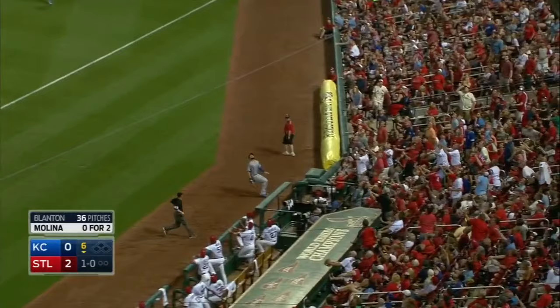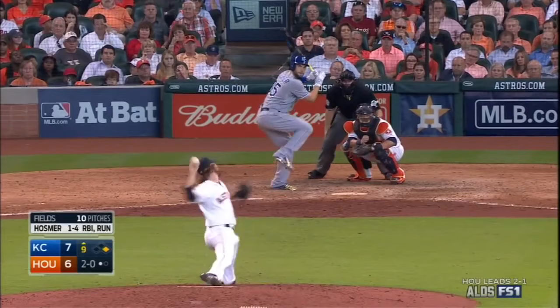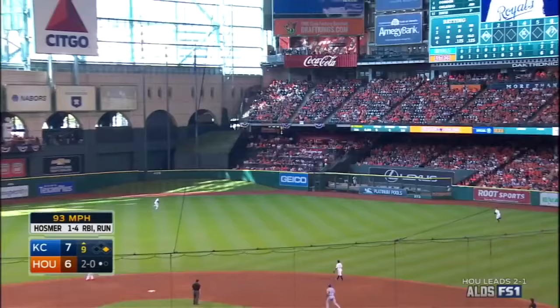Hosmer makes the play — yes he did — leaning in, taking it away from a fan. And Yadier Molina standing at home plate saying, 'Are you kidding me?'